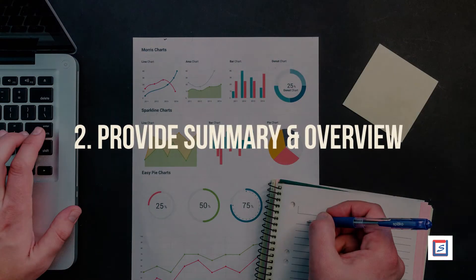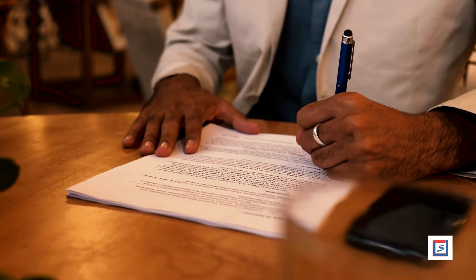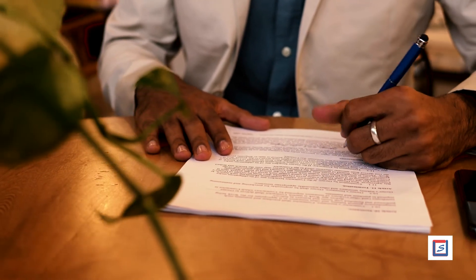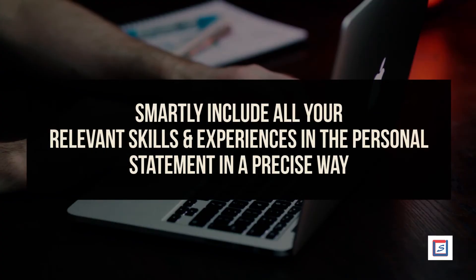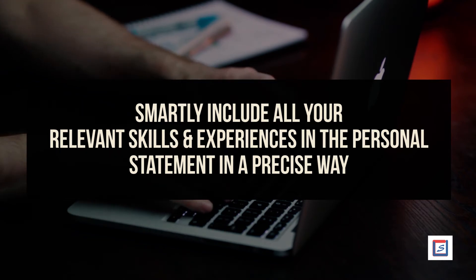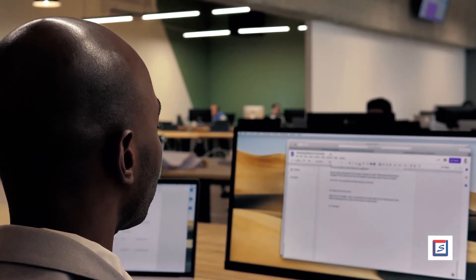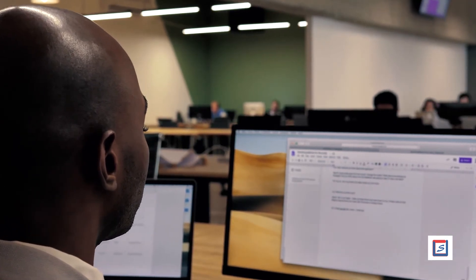Number 2: Provide summary and overview. Drafting a CV to apply for a particular job is an art. Don't assume that your employer will see how your skills are related to the job profile. Give a short personal statement explaining why you are apt for the job. Smartly include all your relevant skills and experiences in the personal statement in a precise way. You can also include your career summary to give an overview of your experiences and work history. All these things will definitely make it easier for the interviewer to find out about you.